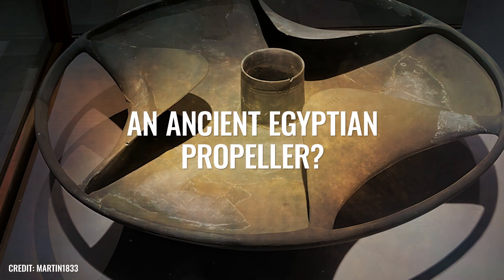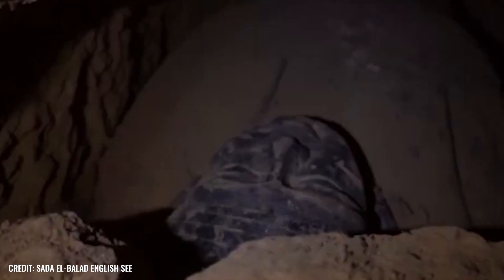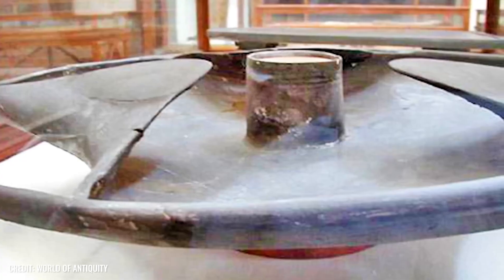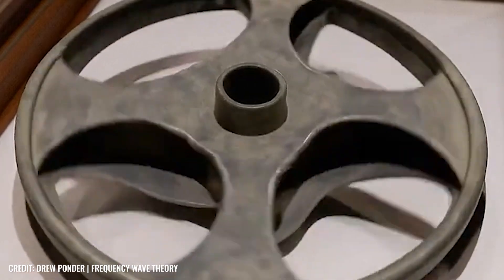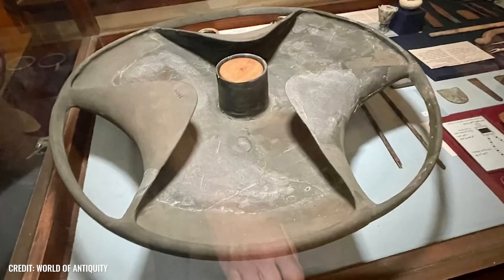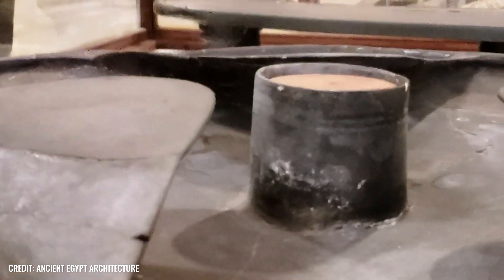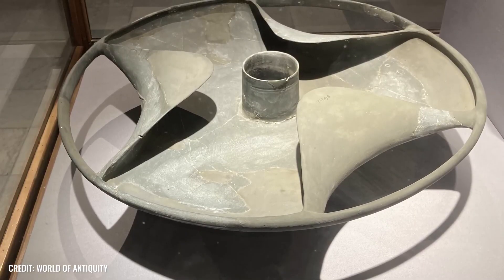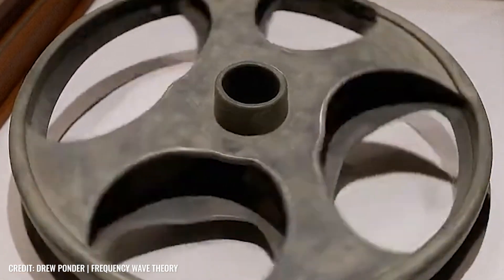An Ancient Egyptian Propeller? In 1936, archaeologists investigating the tomb of ancient Egyptian official Sabu in the north of the Saqqara Necropolis came across an extremely bizarre object that still fuels the wildest speculation today. Made of a very brittle, difficult-to-work natural stone, this mysterious grave offering has an almost futuristic design. More precisely, it is a flat, round disk with three inwardly curved, crescent-shaped recesses and a deep scar in the middle. With a diameter of about 60 cm, the so-called Sabu disk looks almost like a mechanical component.